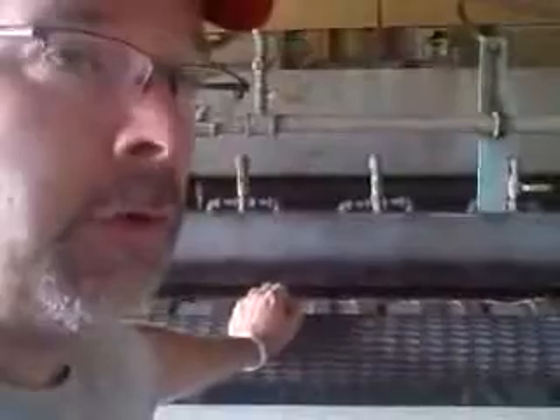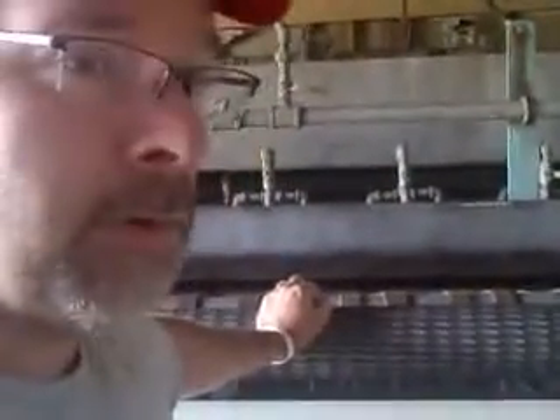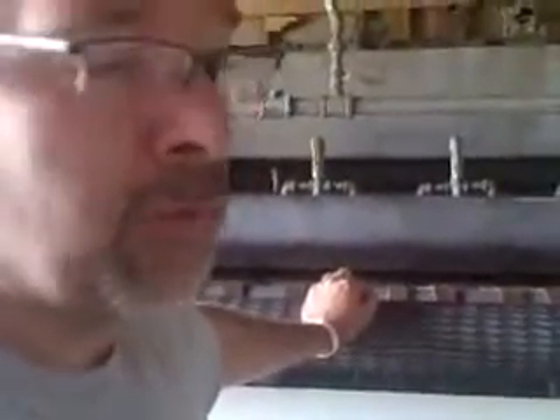Anybody who buys it real soon, within the next couple of weeks, will also get loading it into the container included, because my insurance will pay for that. We have to move it out of this building — this building just had a fire in it, you can't keep it here any longer. My insurance will pay to move it, but once I've moved it, I can't offer you that.